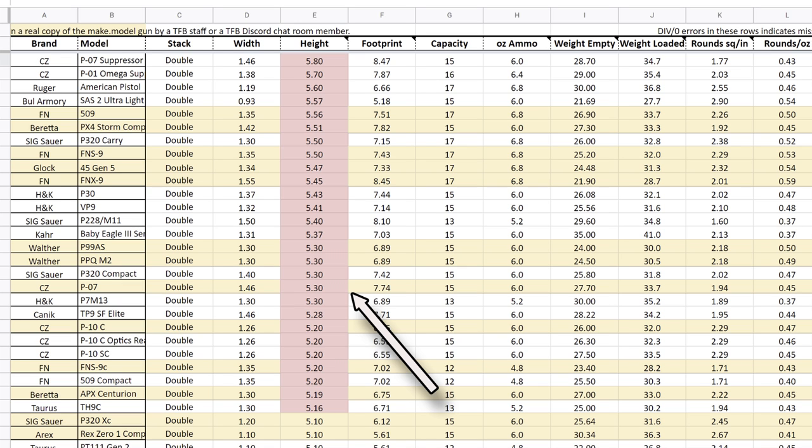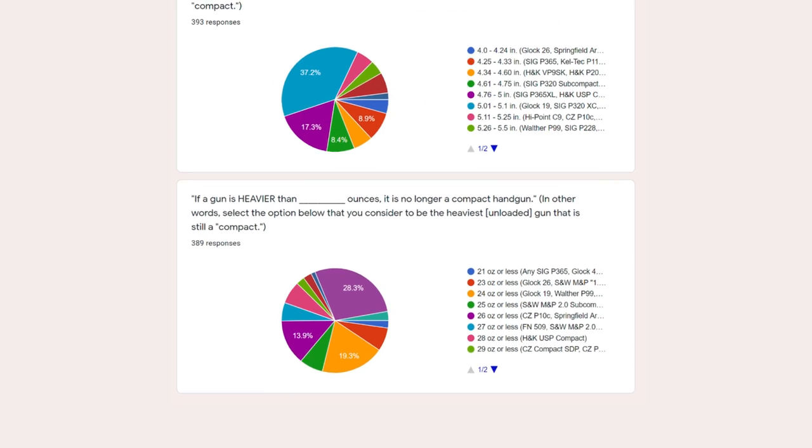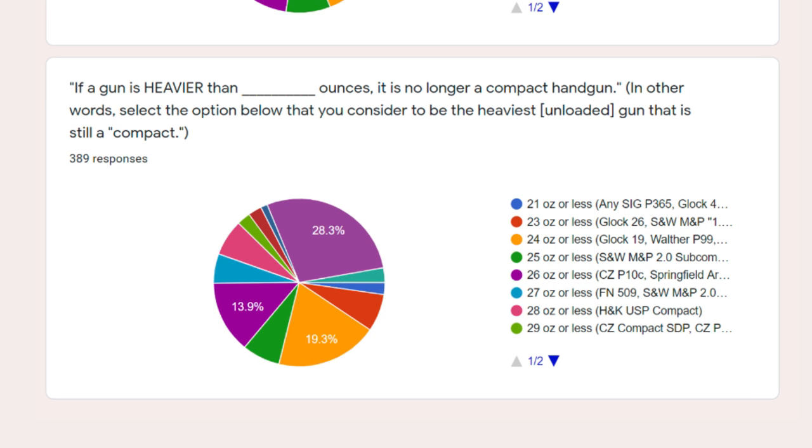While I have guns on the spreadsheet taller than 5.1 inches for your personal edification, they're disqualified from the rankings because at that point they kind of become full-size or service handguns. For weight, there was no consensus: a third said weight wasn't a factor in compactness, a third said it had to be Glock 19 weight or lighter — 24 ounces or less — and a third said 25 to 33 ounces still counts as compact. So we haven't excluded any results based on weight.